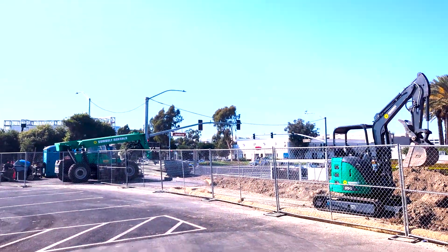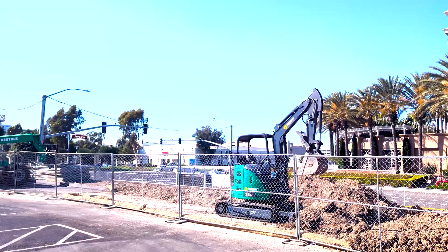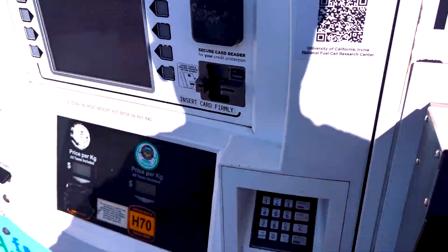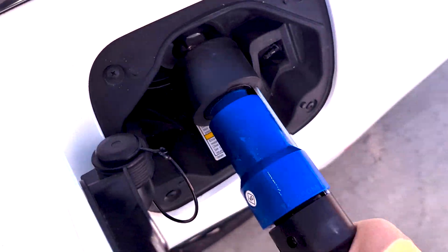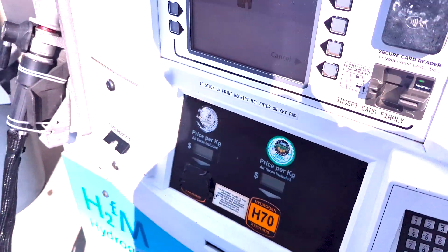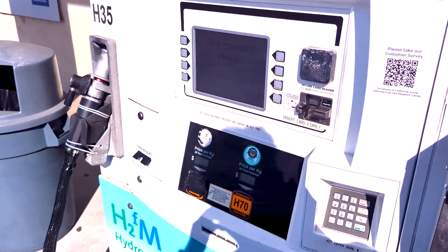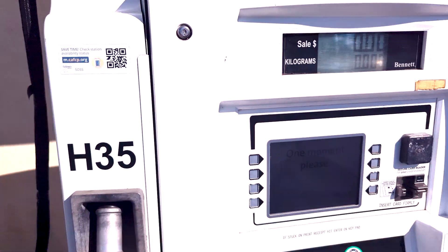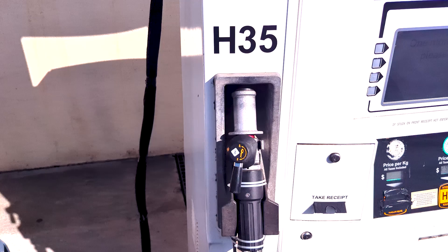This station is at the intersection of Campus and Jamboree. Everything has been very smooth — everything seems to be running well, even after the global cyber outage. I'm pretty sure these stations weren't affected. That was really smooth — probably the smoothest I've seen. They do provide H35.